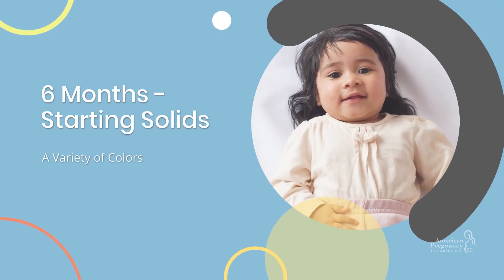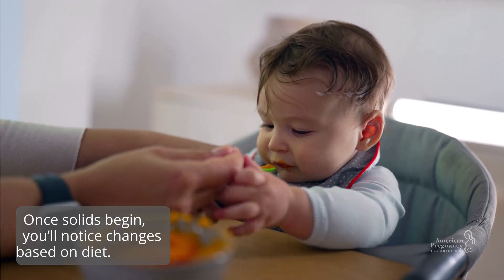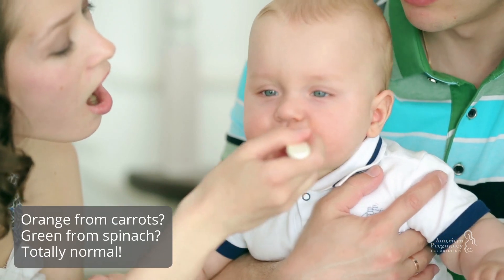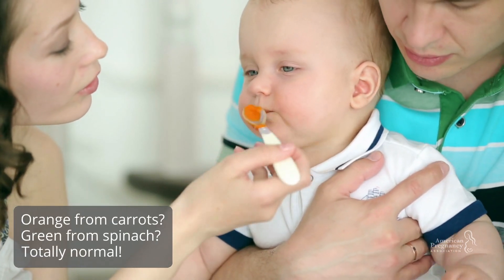Starting solids, around six months: once solids begin, you'll notice a variety of color changes based on diet. Orange from carrots? Green from spinach? This is totally normal.